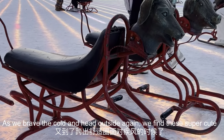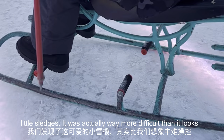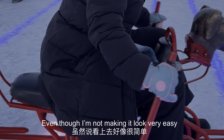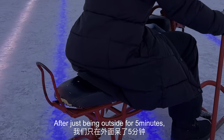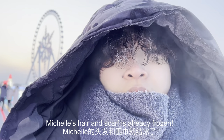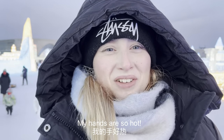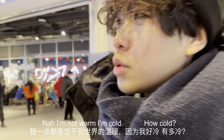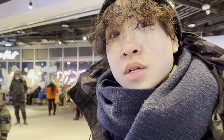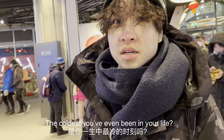As we brave the cold and head outside again, we find these super cute little sledges. It was actually way more difficult than it looks — even though I'm not making it look very easy. After just being outside for five minutes, Michelle's hair and scarf are already frozen. 'Is it cold?' — 'My hair is frozen — I'm cold. How cold? The coldest I've ever been in my life.'